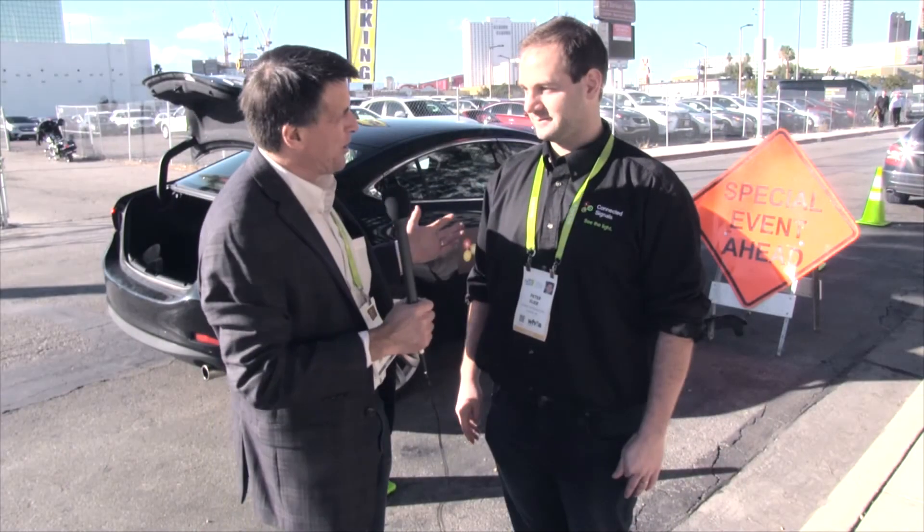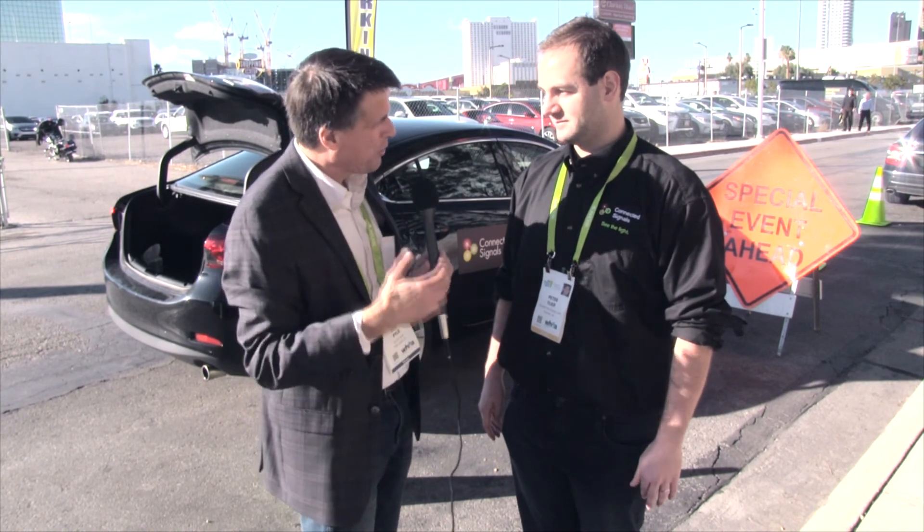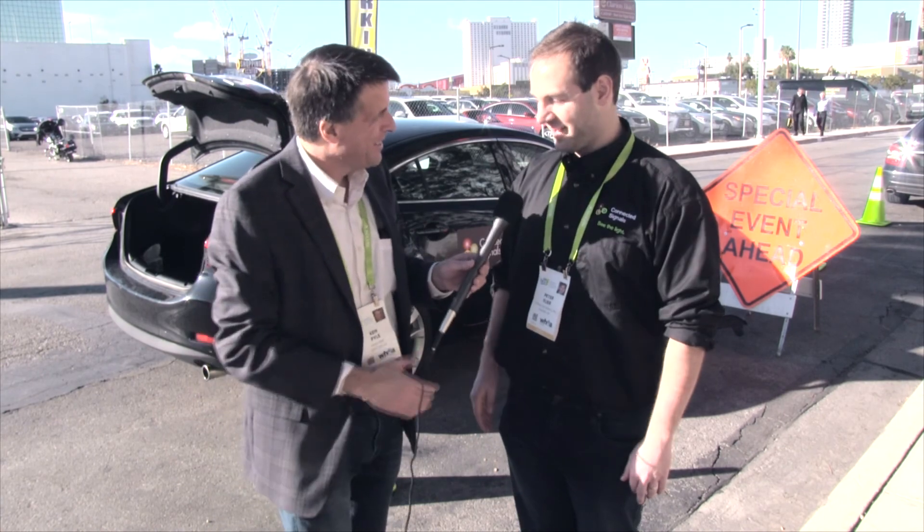Peter, I really appreciate the ride and the tutorial on how Connected Signals works, and good luck with the trial — we'll be looking forward to trying it ourselves. All right, great — thank you.